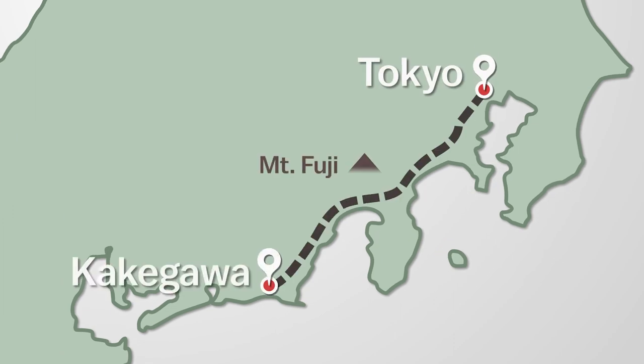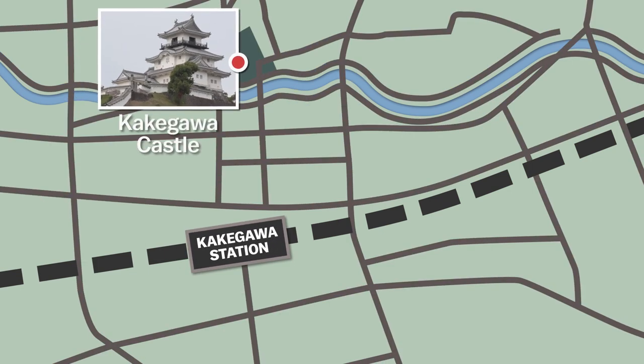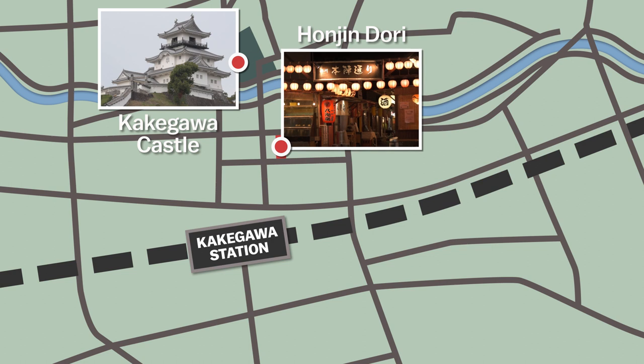Here's the plan. On day one, we'll take the Shinkansen from Tokyo to Kakigawa, hopefully with a view of Mount Fuji along the way. Once we arrive, we'll visit the castle grounds and then spend the evening exploring Honjindori, an atmospheric restaurant street in the center of town that is a favorite of locals.